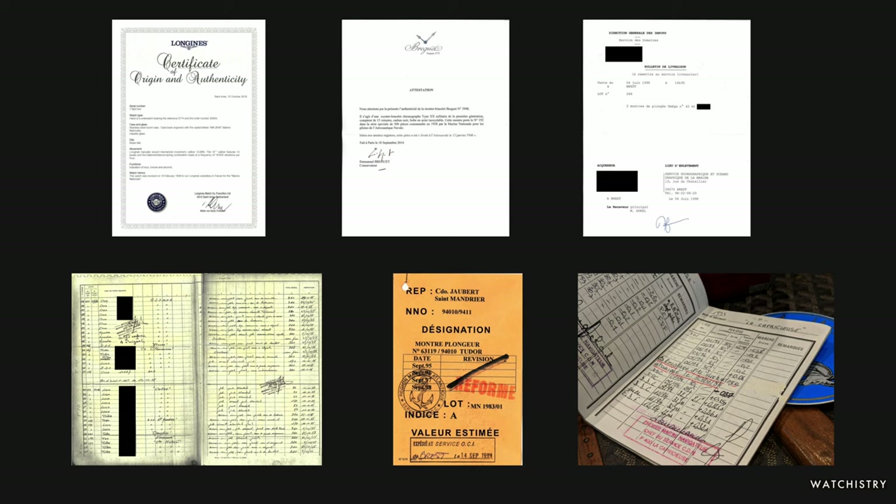Today we're going to cover six different types of provenance available for Marine Nationale or French Navy watches. There are other ways to confirm the authenticity of a watch issued to the French Navy, but these are just some that we're going to look at today.